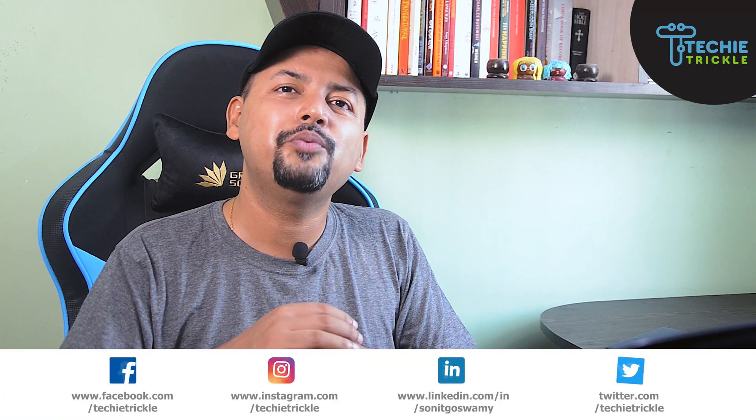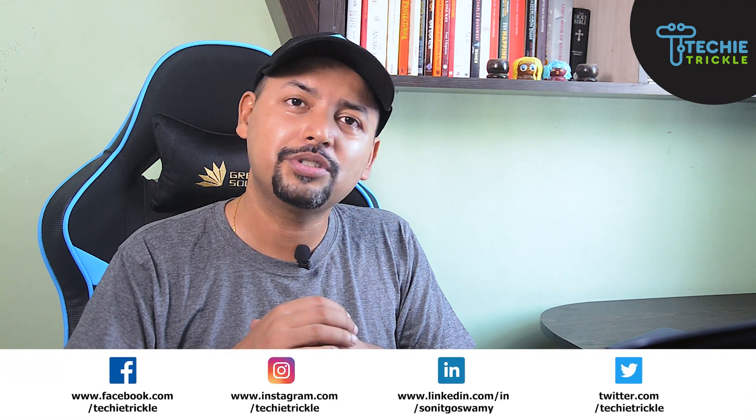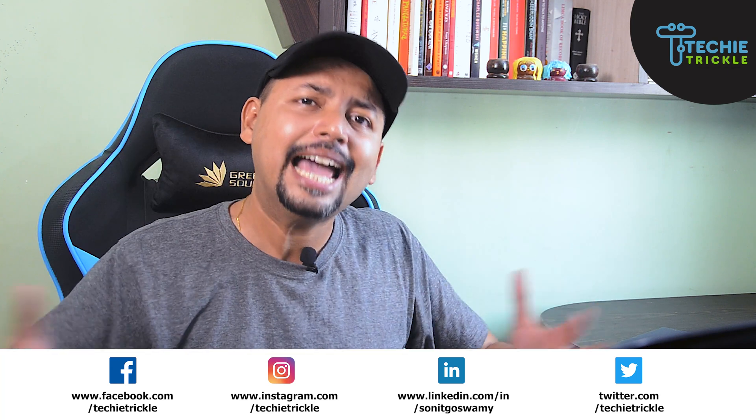I would really appreciate if you can give me a like and also subscribe to my channel by clicking the notification bell, so that you are notified as soon as I come up with such videos again. Please share this video with all your friends and family on social media. There are two videos coming up on your screen right now, so please make sure you watch them till the end. Till the next time, bye-bye.